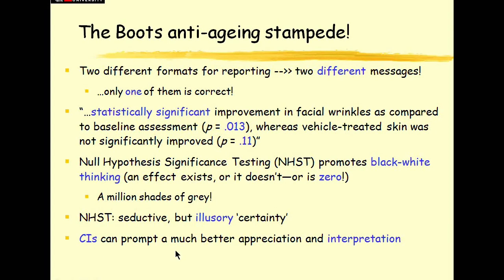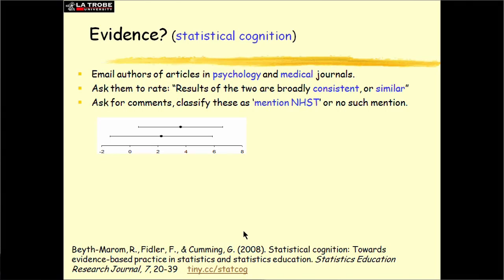Confidence intervals can prompt a much better appreciation and interpretation, and a confidence interval picture gives us a much better understanding of what's going on. Don't take my word for it — you should never just believe one little tricky example, entertaining though it might be. We want evidence. This is evidence of statistical cognition, our research field. We sent a picture — just two means with confidence intervals and a little cover story: this is one study, this is another study, here are the results.